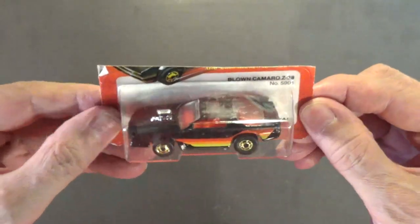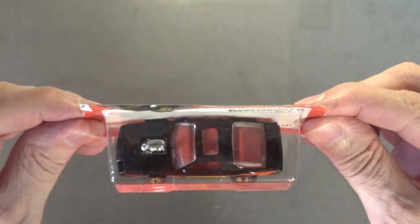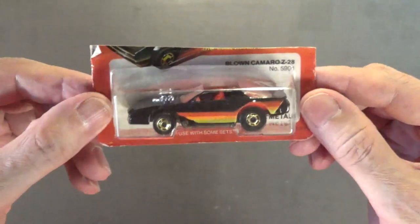Next up is the Blown Camaro Z28, number 5901. It's a pretty cool looking casting. The copyright on the back of the package is 1983 and this car was made in Malaysia. It has the Hot Ones wheels, making this one of the fastest Hot Wheels cars ever. Metal body, nice metal chassis, nicely detailed. I really like this car.